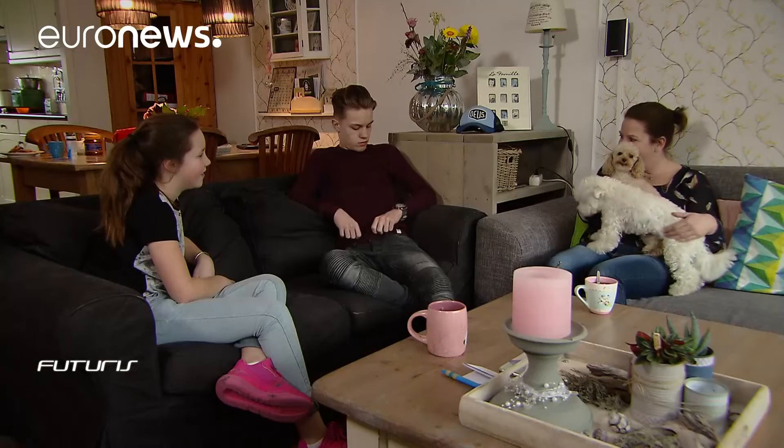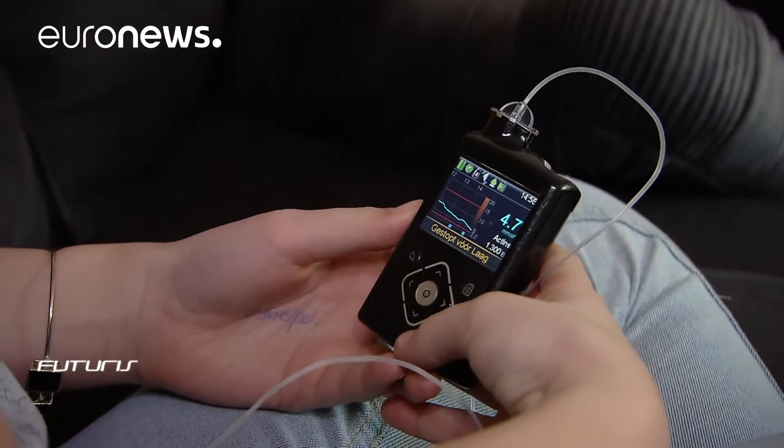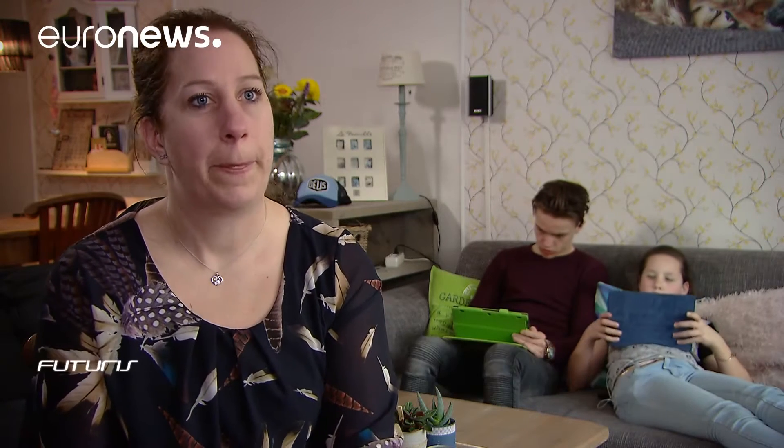The school is half an hour away by bike, so every morning my children need to think what they're going to eat during the day and how much insulin is needed. They need to keep that in mind throughout the day to come back home safely without getting low blood sugar somewhere on the way.